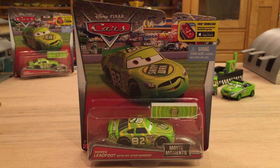I personally bought Darren Ledfoot with Pit Stop Barrier off Amazon for $4.99 as an add-on item, and surprisingly it arrived within 24 hours of purchase. I bought two of them — one to open up and one to keep in the package. I also bought Lightning McQueen with Pit Stop Barrier off Amazon for $4.99 as an add-on item about two weeks ago, and it still hasn't arrived.